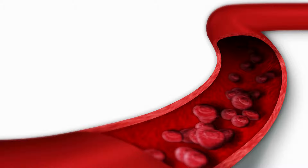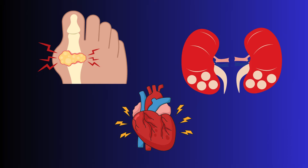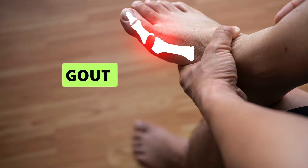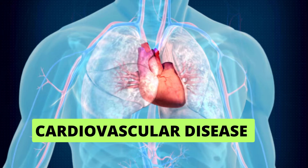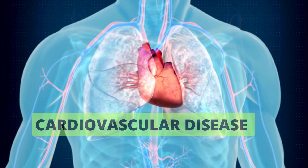High levels of uric acid in the blood can lead to a number of health problems, including gout, kidney stones, and cardiovascular disease. Gout is a type of arthritis that causes inflammation and pain in the joints, particularly the big toe. Kidney stones are hard deposits that can form in the kidneys and cause severe pain. Cardiovascular disease is a general term for diseases of the heart and blood vessels.